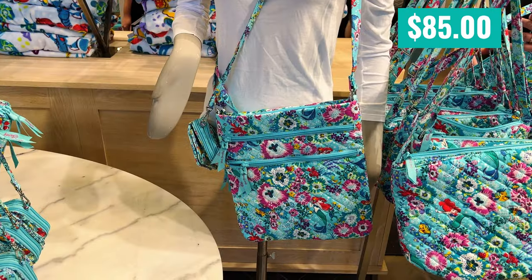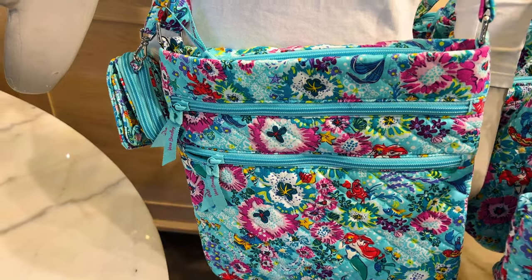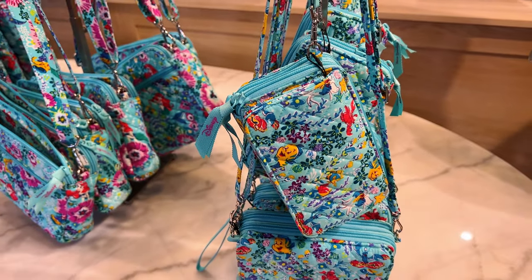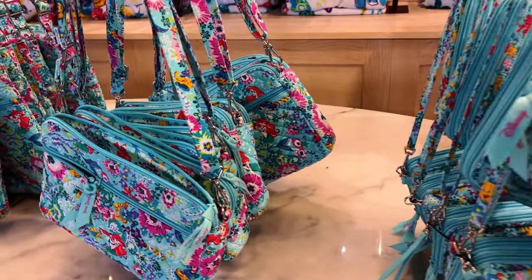I'm gonna do my best on pricing on these because Vera likes to hide them. This is the triple zip hipster and it was $85. I don't have a price on this one — I couldn't get it. It's a wallet. I really do like the pattern they have going on these.